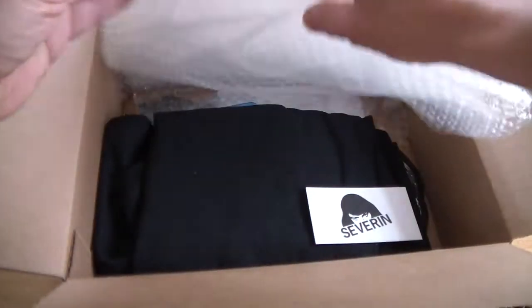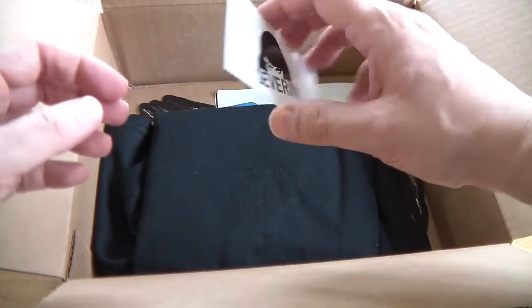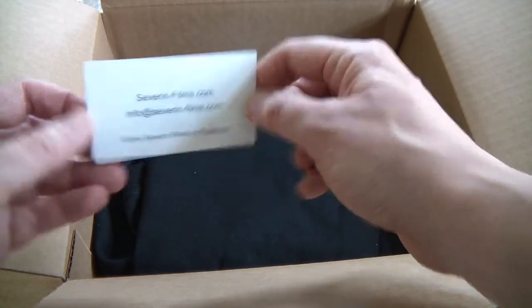So what have we got in here? Well packed. We have a Severin Films calling card with their details. Nice one.